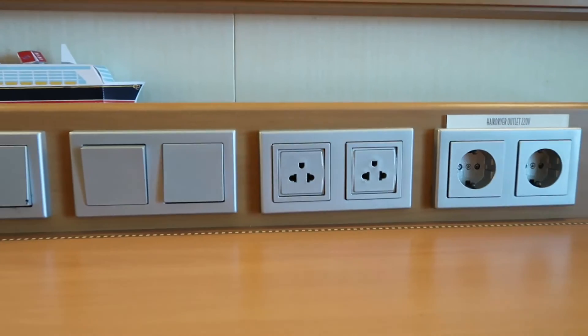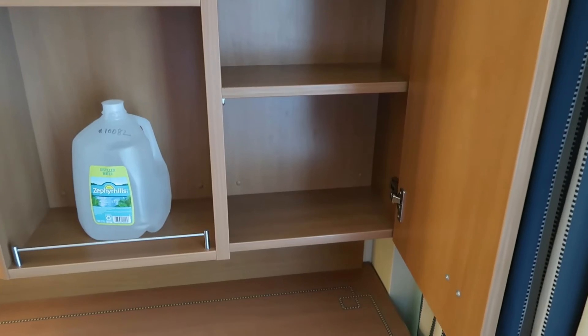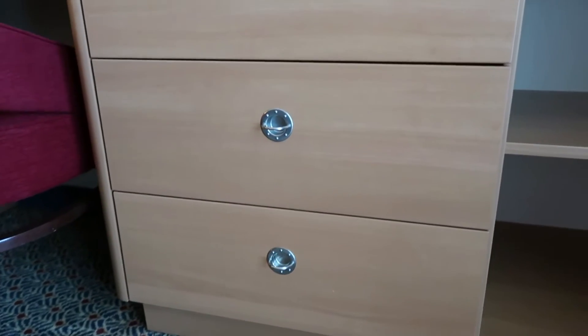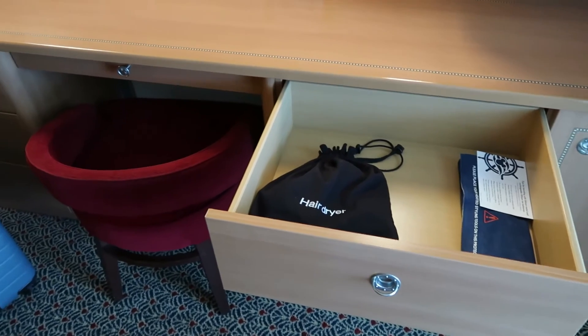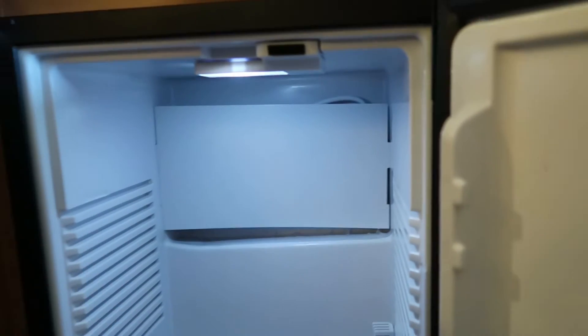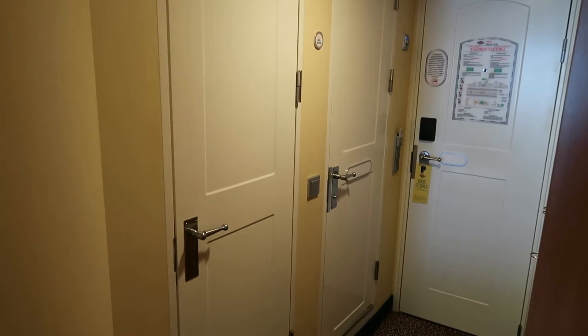There are USB charging ports as well as two North American and two European outlets. We ordered distilled water in advance. There are cupboards and drawers — in the top drawer on the right side of the desk you'll find the hairdryer and a mat. If you're using curling irons or any other hot appliances, they ask you to set them on that mat. On the left side is the small mini fridge. You can bring on canned sodas — we brought on an eight-pack.